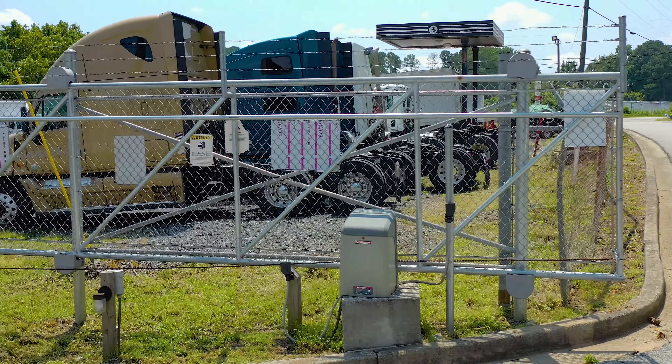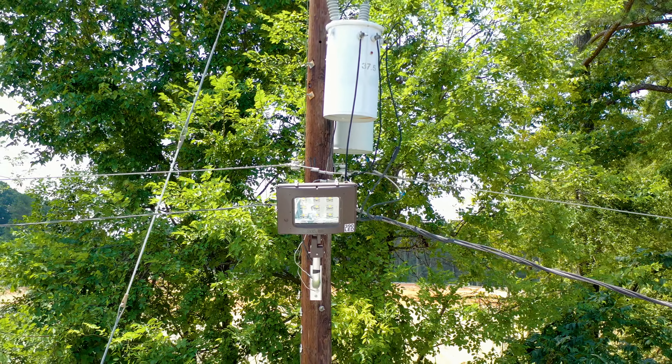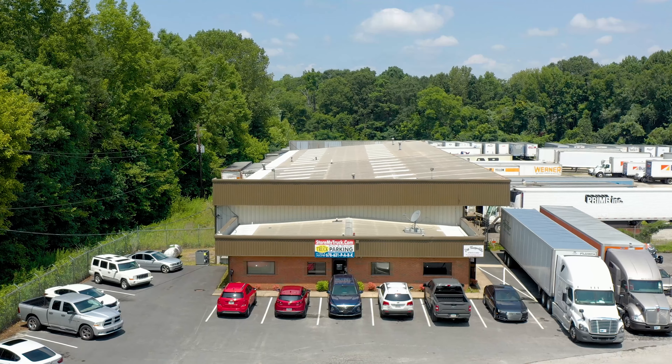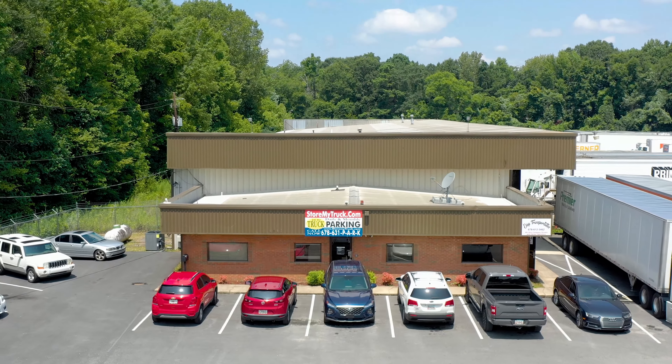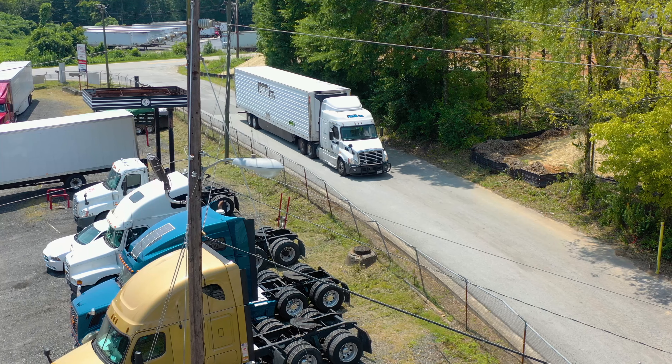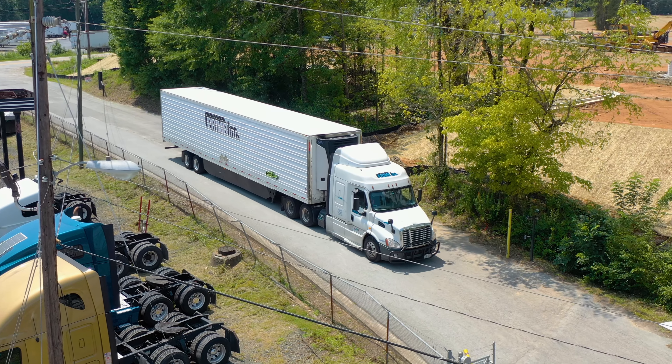Conley Tractor Trailer Parking offers you one of the most experienced and secure truck parking facilities in Atlanta, Georgia. We provide safe and secure parking for your tractor trailer, commercial equipment, motorhomes, RVs, and automobiles. Our facility offers 24/7 access with electronic gated entry and exit.